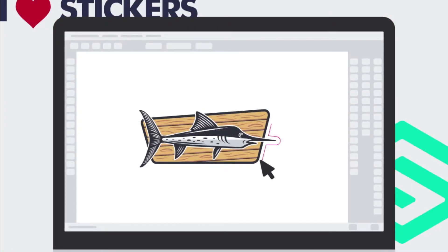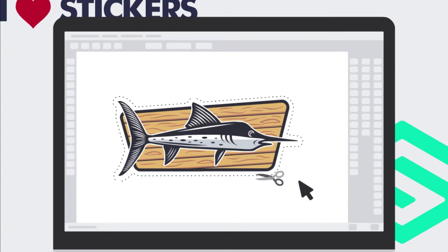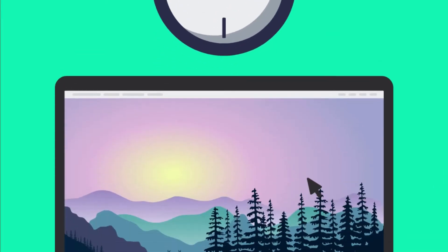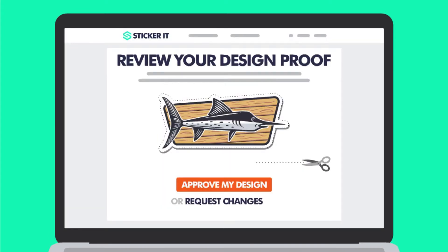As soon as you place your order, our design team gets to work using your instructions added when uploading your artwork to add a cut line and ensuring your stickers will look great once printed. As soon as your proof is created, we will send you a design proof to approve. Your proof shows you exactly how we will print your order.